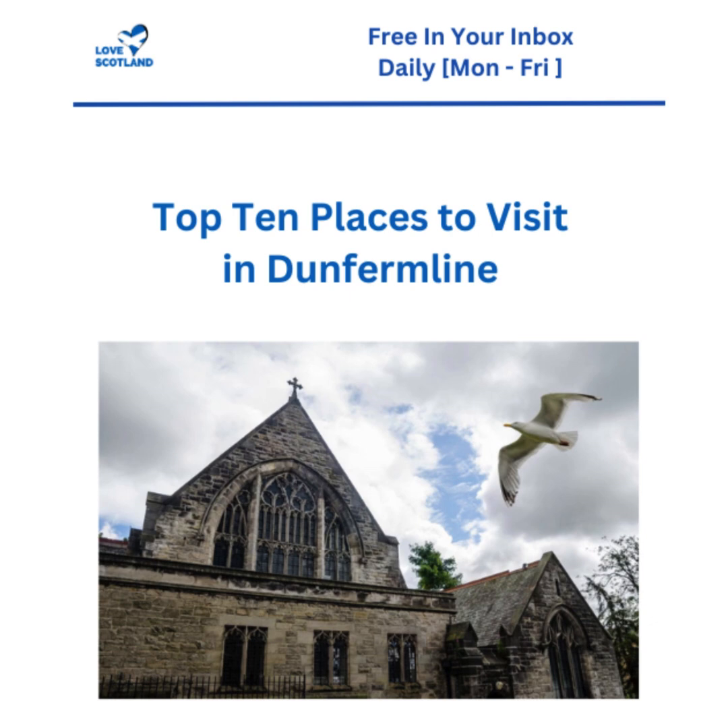The article goes beyond just mentioning Carnegie's generosity - it takes us deep into his life story with not one but two must-see attractions: the Andrew Carnegie Birthplace Museum and the Dunfermline Carnegie Library, his very first library. The museum isn't just about Carnegie's wealth or his philanthropy; it showcases his humble beginnings right there in Dunfermline, painting a picture of the environment that shaped his character and ultimately led him to give back in such a significant way.